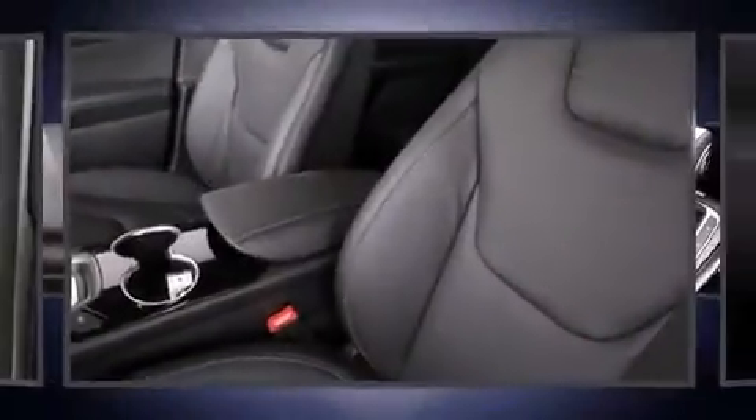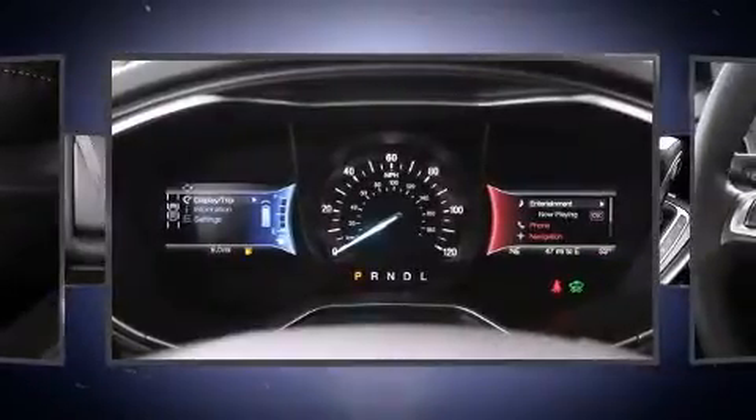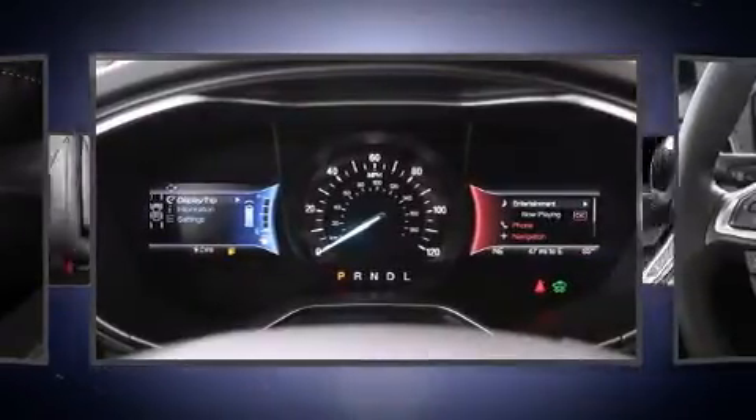You and your passengers will enjoy the stereo system, which includes a CD player with MP3 capability, steering wheel mounted audio controls, and 12 speakers ensuring optimal sound no matter where you're seated.